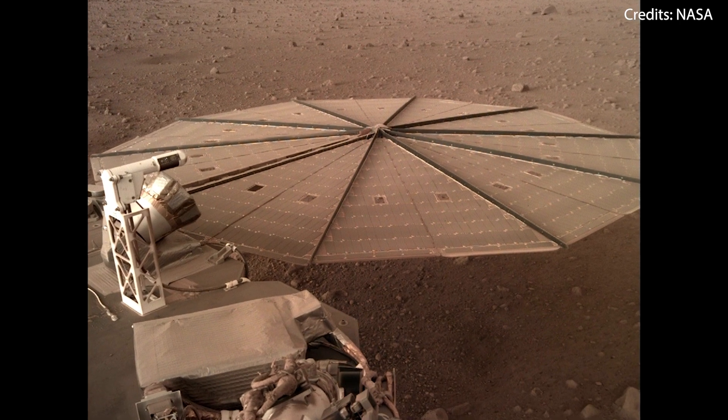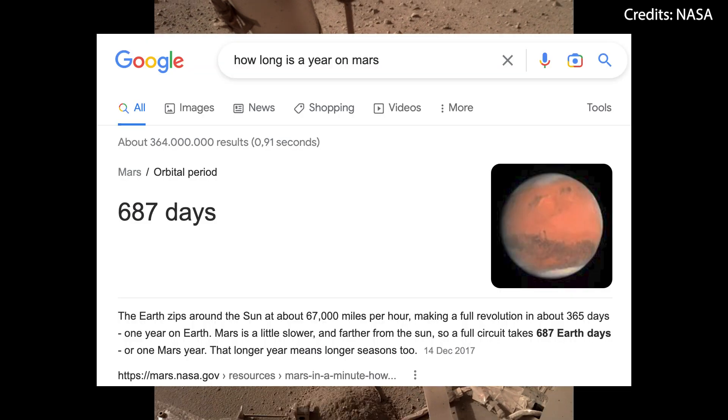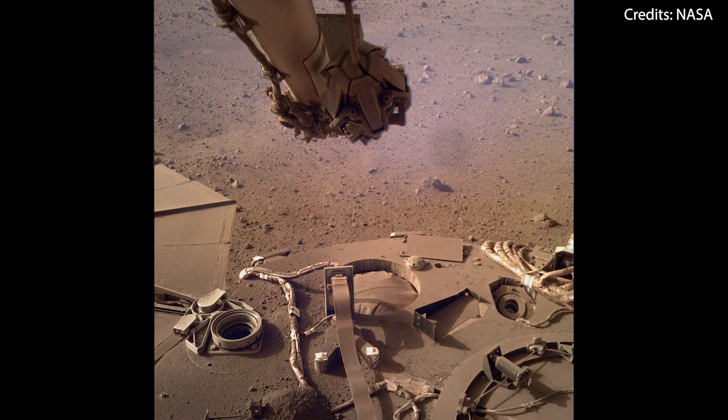On the bright side, InSight has far outlasted its primary mission lifetime of two Earth years, which is a little over one Martian year. And now the most important of the final steps of the mission will be to store its trove of data and make it accessible to researchers around the world.